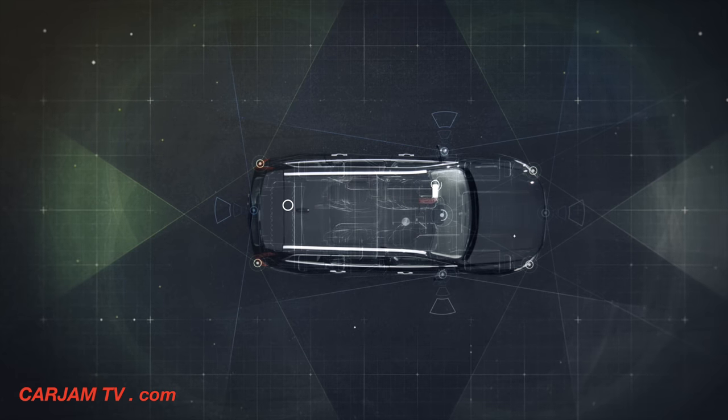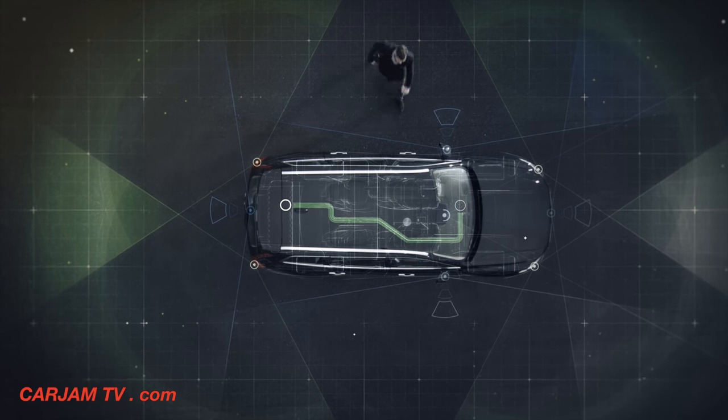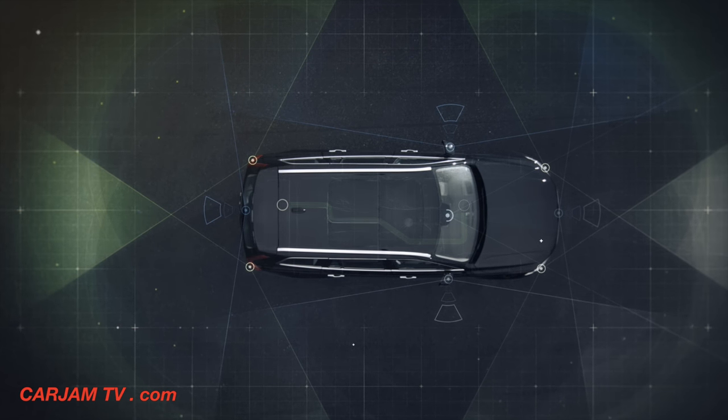If anything fails, there is a backup solution, just like in an aeroplane. This includes vital components such as computers, sensors, steering and brakes.